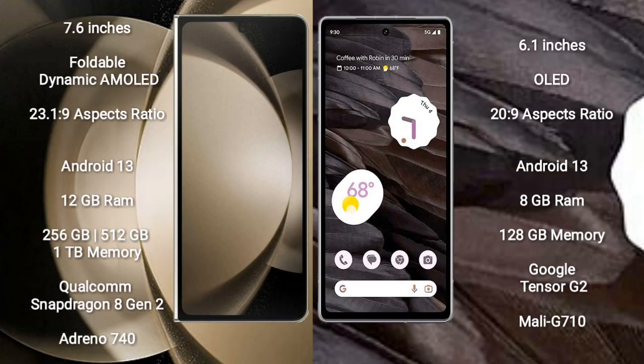Samsung Galaxy Z Fold 5 comes with a 7.6-inch foldable dynamic AMOLED display and Android 23.1.9. Google Pixel 7a comes with a 6.1-inch OLED display and Android 23.9.